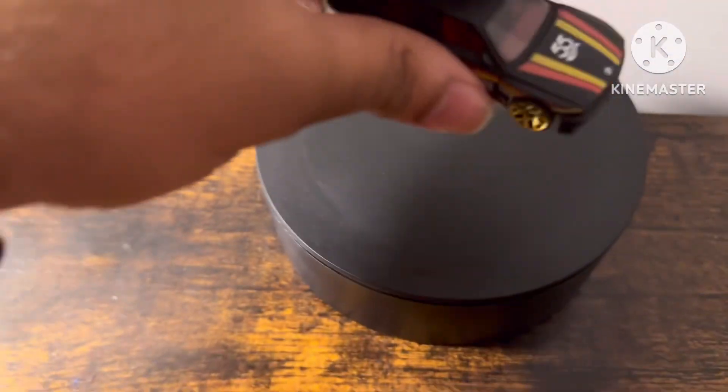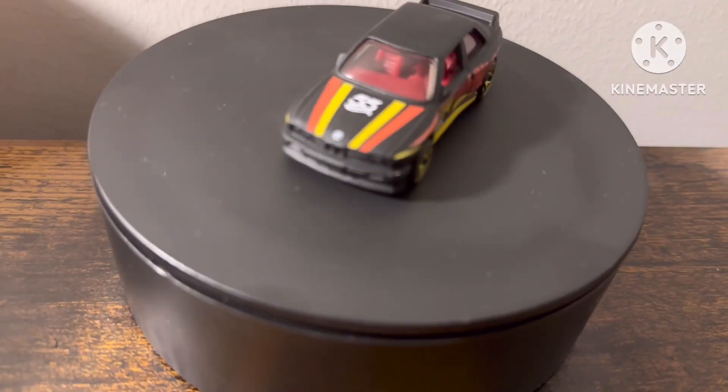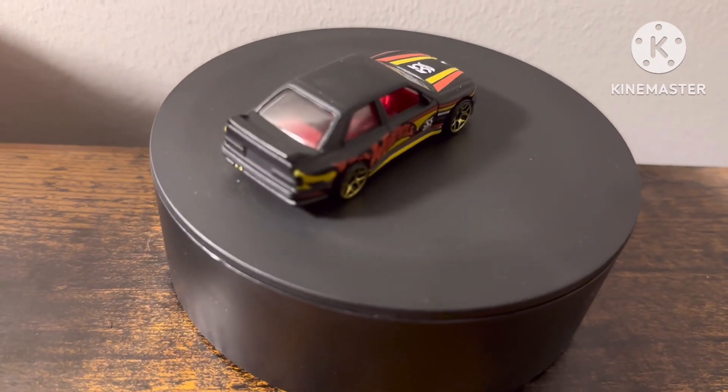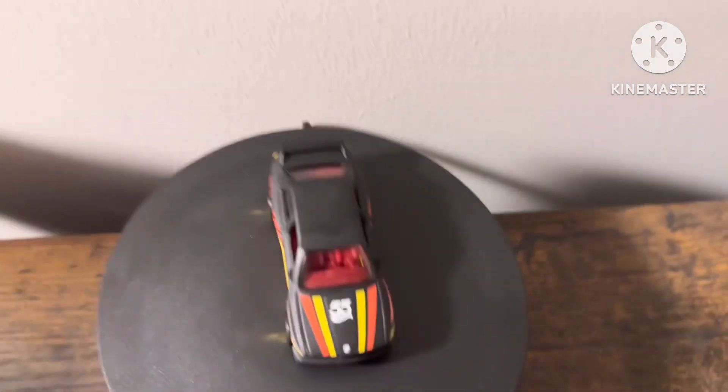Okay, let's review this. Front, we have no detail, passenger side, driver's side, rear, we have a spoiler, driver's side, passenger side, and the roof.